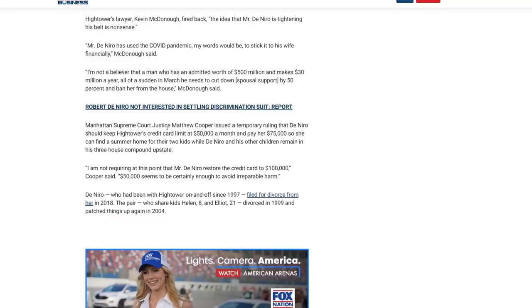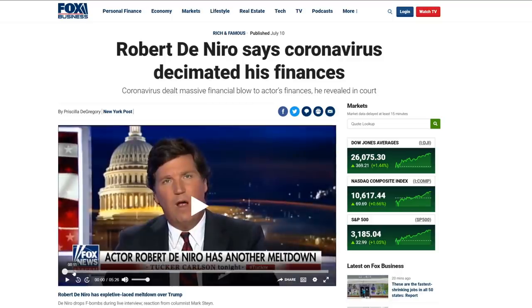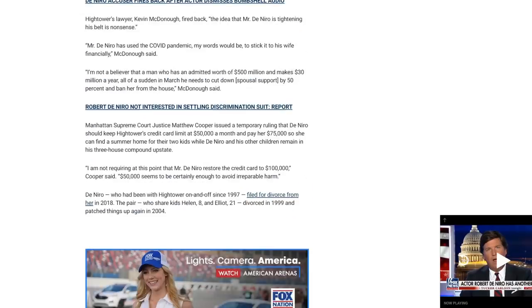Manhattan Supreme Court Justice Matthew Cooper issued a temporary ruling that De Niro should keep Hightower's credit card limit at $50,000 a month and pay her $75,000 so she can find a summer home for their two kids, while De Niro and his other children remain in his three-house compound upstate. Cooper said he's not requiring that Mr. De Niro restore the credit card to $100,000 — $50,000 seems certainly enough to avoid irreparable harm. They've been on and off since 1997, filed for divorce in 2018, and share two kids: Helen, age 8, and Elliot, age 21. They divorced in 1999 and patched things up again in 2004.